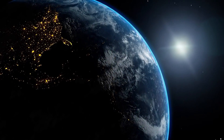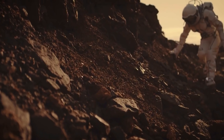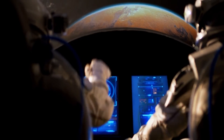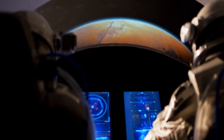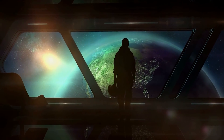Elon Musk revealed the SpaceX spacesuit to the world, sharing the image on Wednesday as the official outfit for future missions. The company has big plans to start its first manned mission in collaboration with NASA as soon as 2018, with a human mission to Mars at some point in the mid-2020s. "First picture of SpaceX spacesuit," Musk said in an Instagram post. "Worth noting that this actually works, not a mock-up."